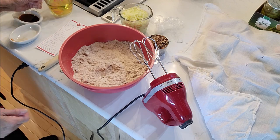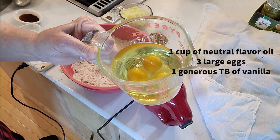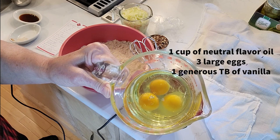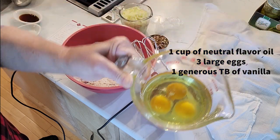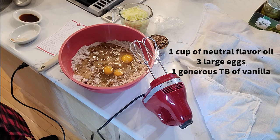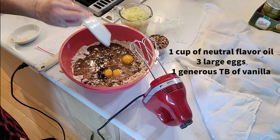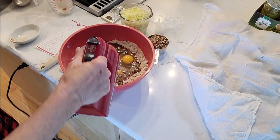Next we're adding the wet ingredients. I've got one cup of oil - this is grape seed oil, but use whatever light-flavored oil you like. I don't use canola oil because it comes from rapeseed, which is almost all GMO. I've also got three whole eggs and a generous tablespoon of vanilla. That's pretty much it for the wet ingredients.